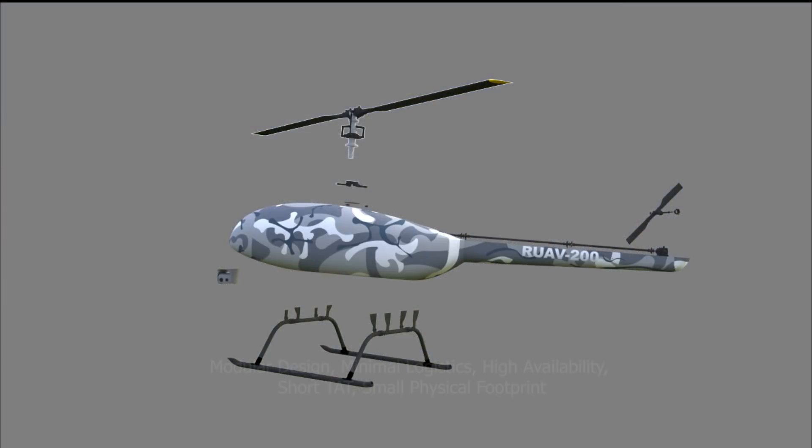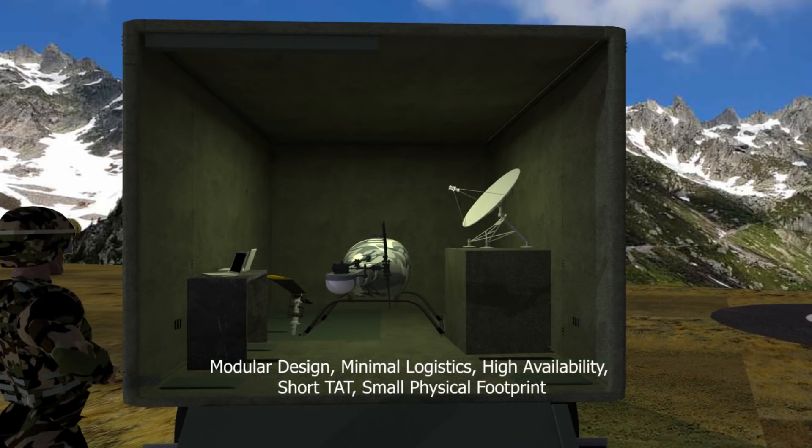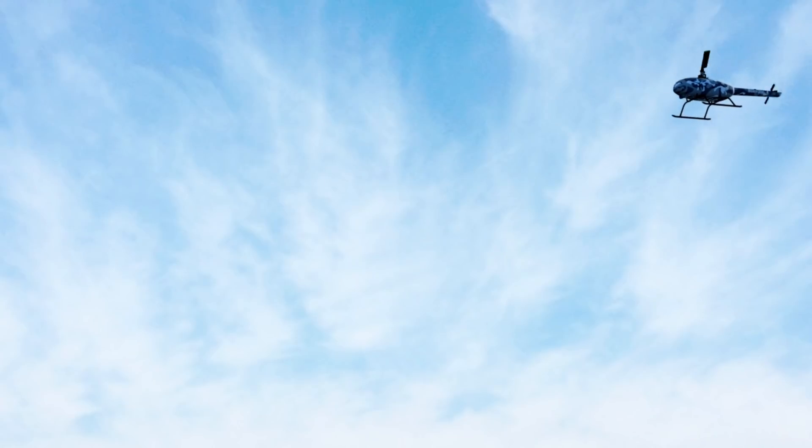Construction of the RUAV employs a modular design philosophy which enables easy transportation, assembly and deployment of the entire system. Emphasis has been placed on providing high mission availability, shorter turnaround time, small physical footprint and easy maintainability.